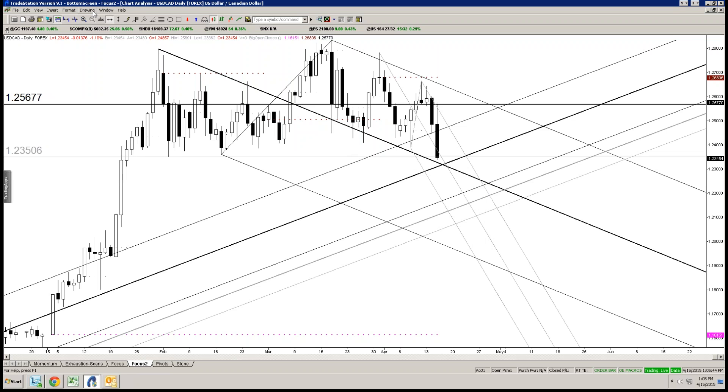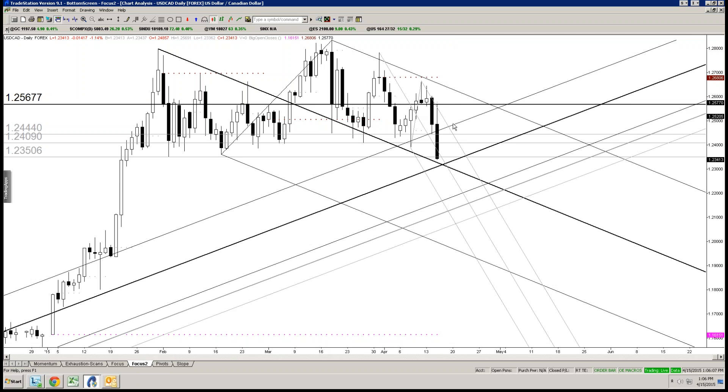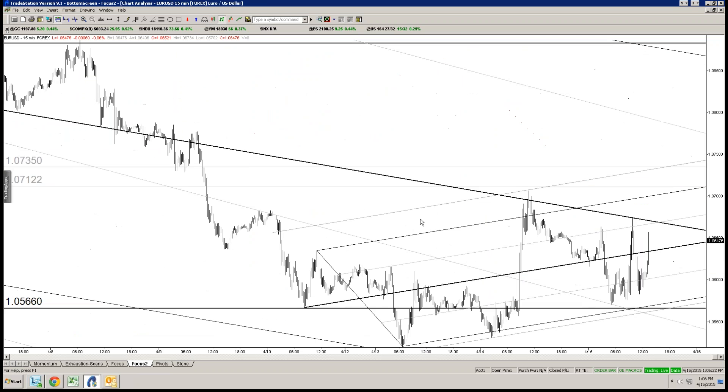Back towards former lows around 1224.10 to 1224.45 or so. The ideal level — this is Friday — is closer to 1224.75, believe it or not. So we'll be looking for resistance in Dollar CAD after seeing how the market responds here. We're getting right there right now at 1223.33. Euro's gone ballistic.